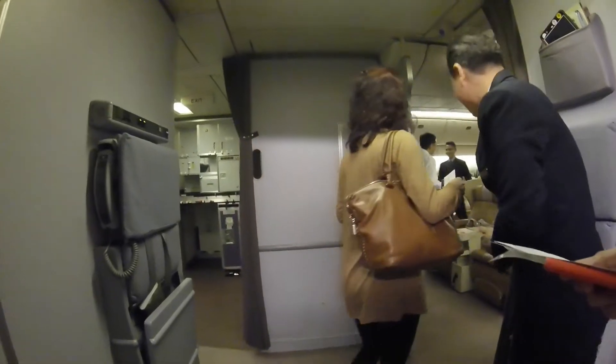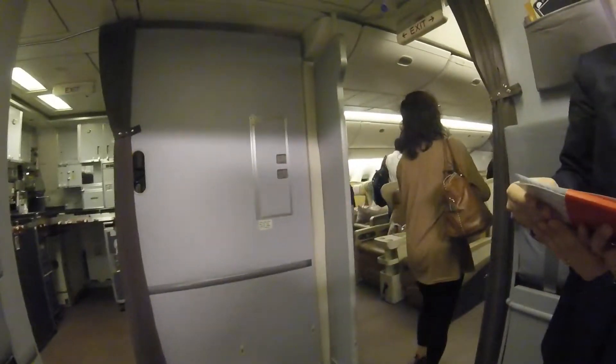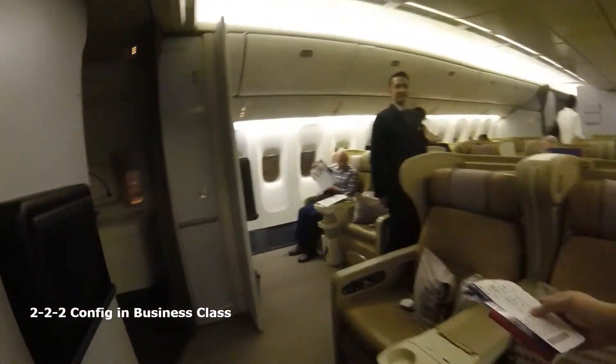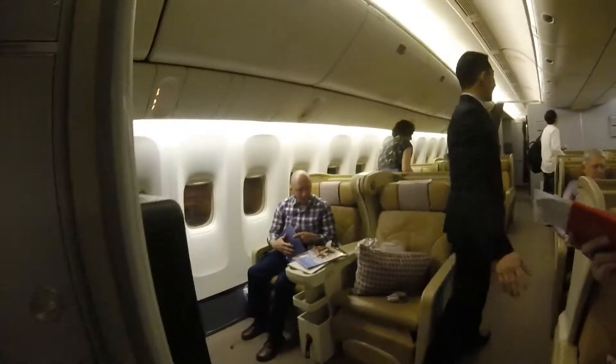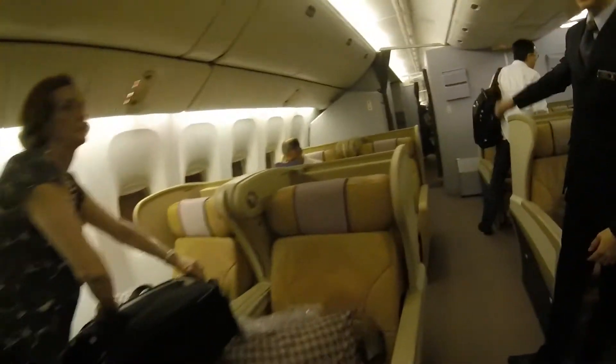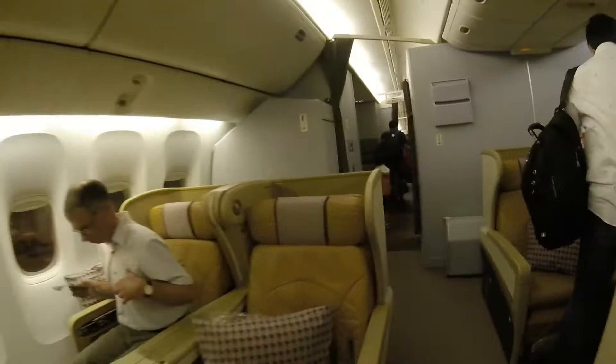This 777-200 comes with a 2-2 configuration in business class, so there are two cabins. This is the front cabin, separated by a galley.